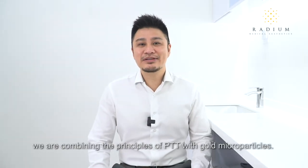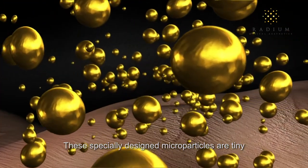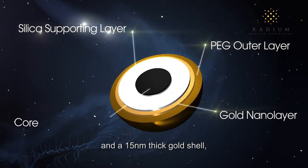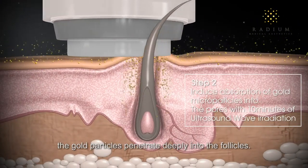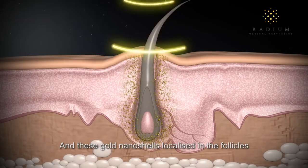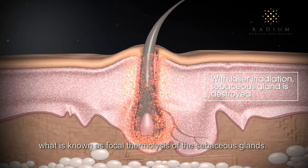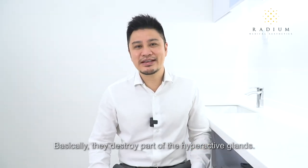In this treatment, we are combining the principles of PTT with gold microparticles. These specially designed microparticles are tiny, with a 120 nanometer diameter silica core and a 15 nanometer thick gold shell. When applied to the skin, the gold particles penetrate deeply into the follicles. A laser is then applied, and these gold nanoshells localised in the follicles absorb light, get heated, and induce what is known as focal thermolysis of the sebaceous glands — essentially destroying part of the hyperactive sebaceous glands.